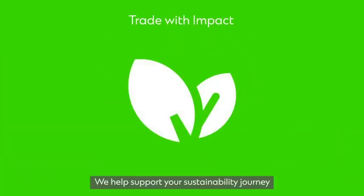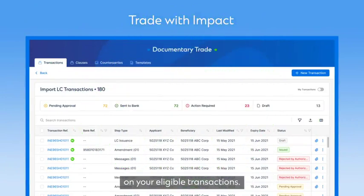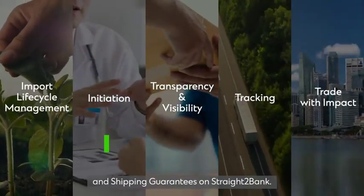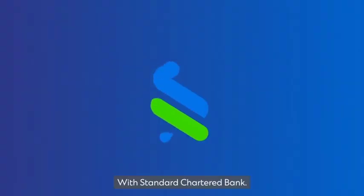We help support your sustainability journey by displaying the green indicator on your eligible transactions. It's a better way to manage your import letters of credit and shipping guarantees on Straight to Bank — with Standard Chartered.